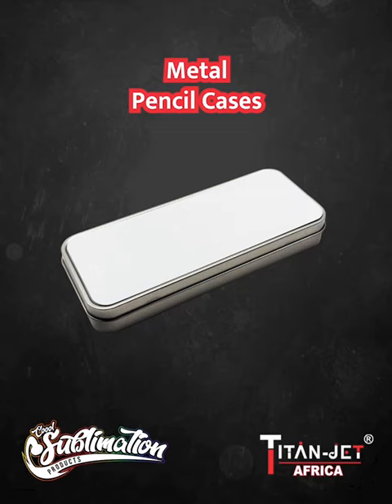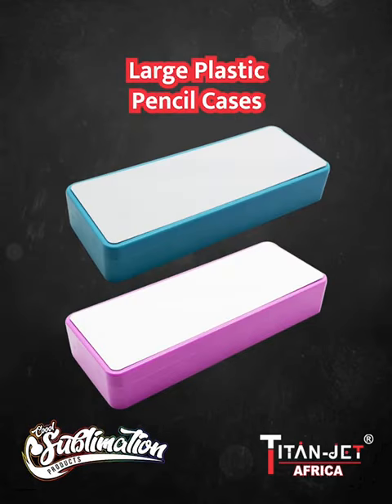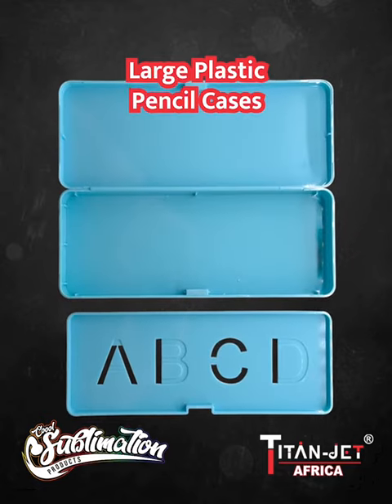They provide style and functionality in one sleek package. Next, we have the large blue and pink plastic pencil cases — built for practicality and space, these pencil cases are best for organizing your stationery with a touch of style.